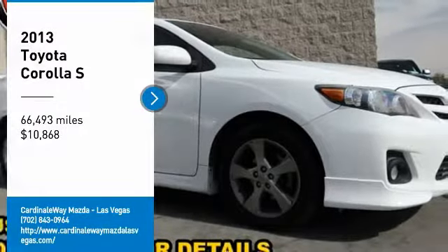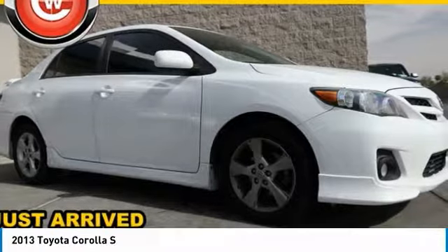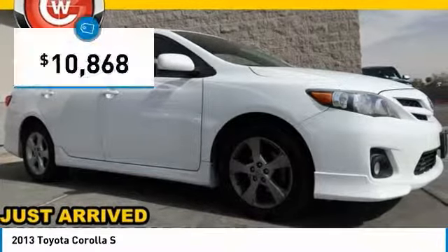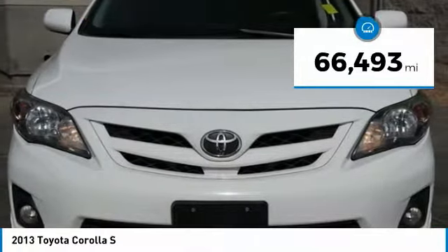Make a great choice today with the 2013 Corolla. The Corolla is still a great option for those who want dependability, comfort, and value, and is priced below $15,000. This vehicle has less than 70,000 miles.